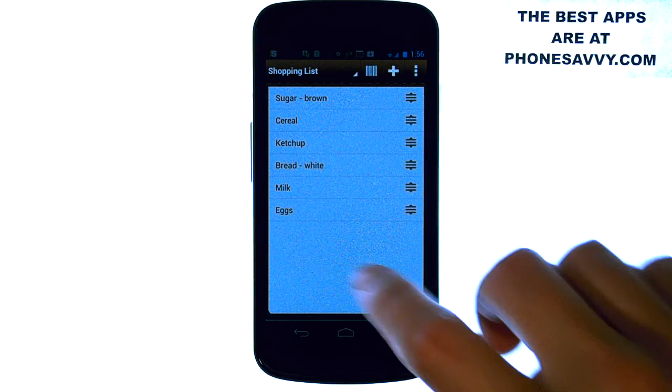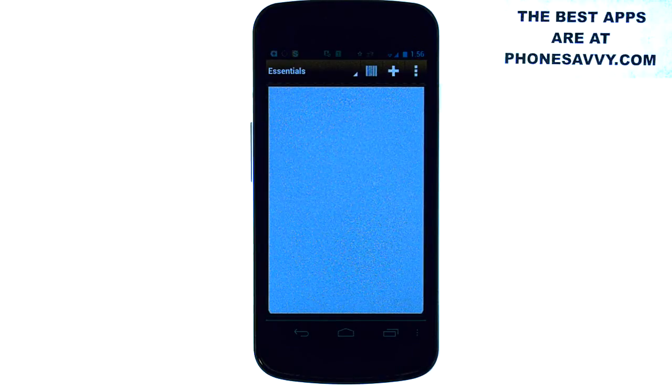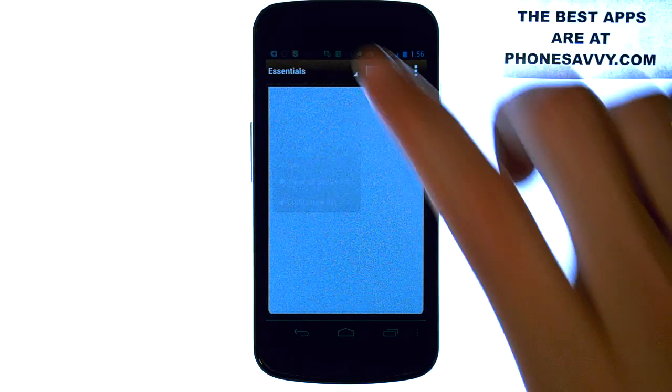It also has a spot for your pantry list — let me show you that. So as you run out of spices or other items, you can just select this and select the down arrow.